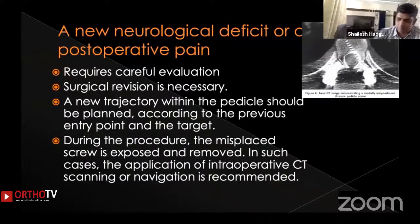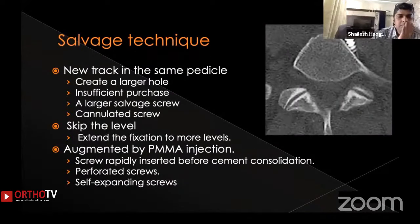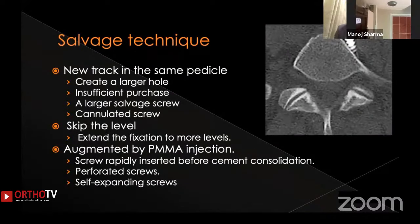A new onset neurological deficit or new onset postoperative pain requires very careful evaluation to identify the reason. Surgical revision is most often necessary. A new trajectory within the pedicle can be planned, but during the procedure the displaced screw most often needs to be exposed. In such cases you need some form of intraoperative guidance.